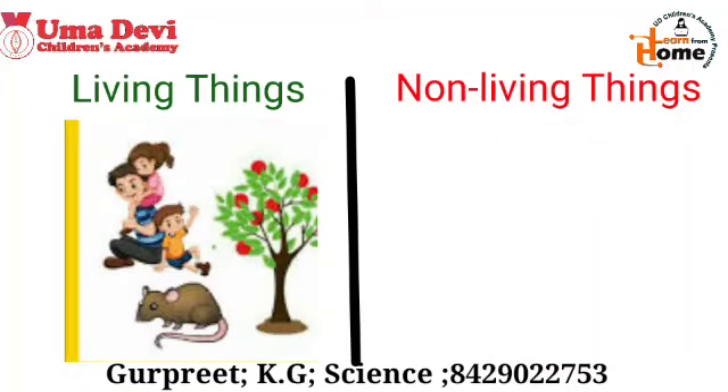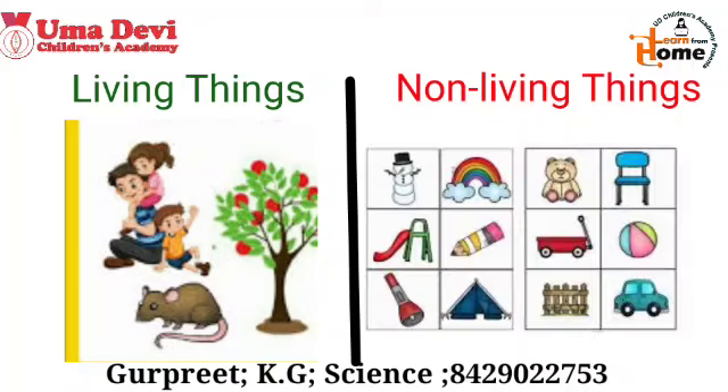Examples of living things include man, all plants like trees and flowers, and all animals like dog, cat, lion, and many more. Examples of non-living things include pencil, book, car, fan, and many more.